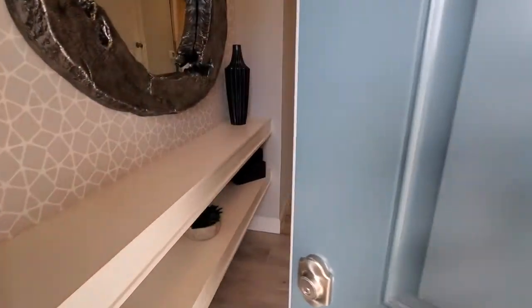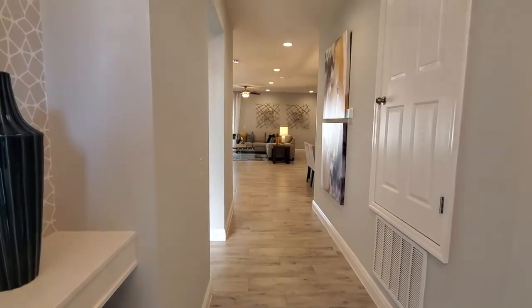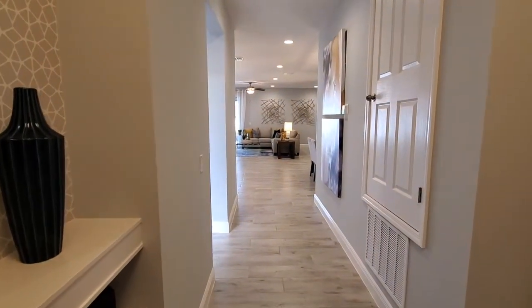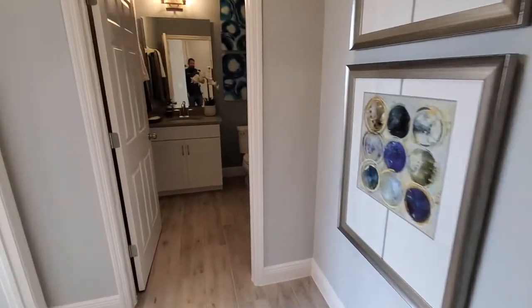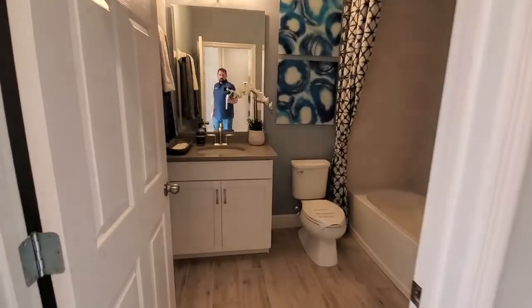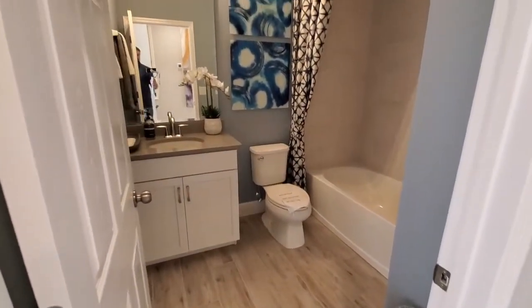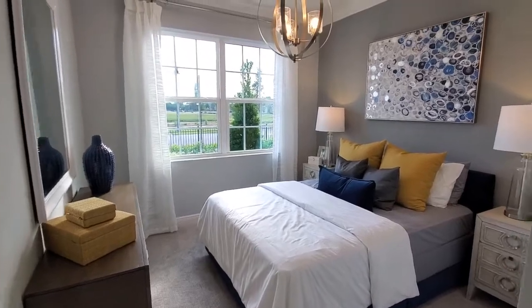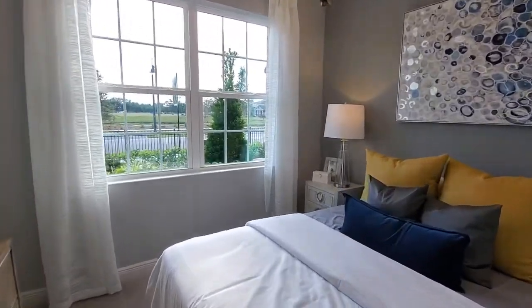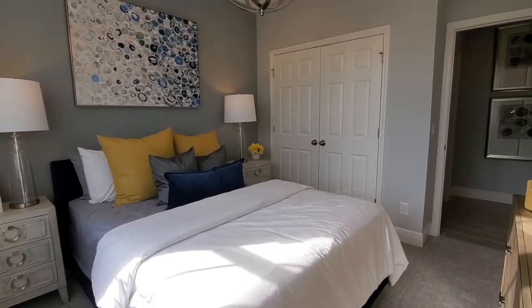So let's go ahead and go inside and show you this home. As we come in, we have a nice hallway. The first thing we'll do is go left and we have a full bathroom here — plenty of space. And then we have bedroom number two right next door. This is the second bedroom, and it also has a regular size closet on the other side.